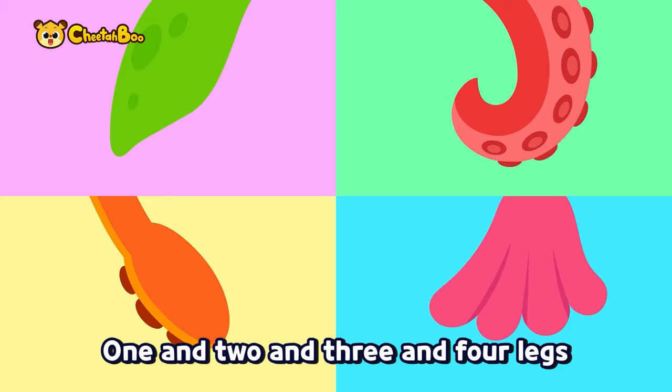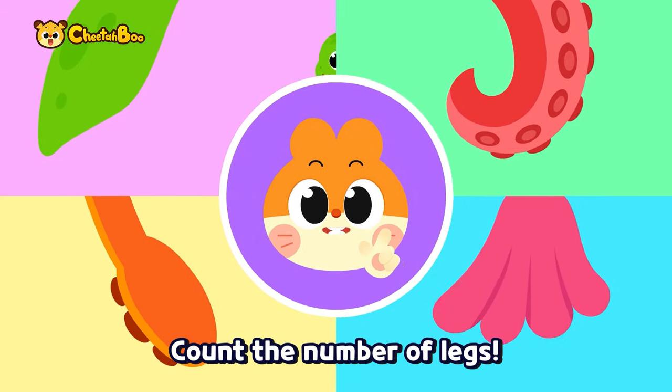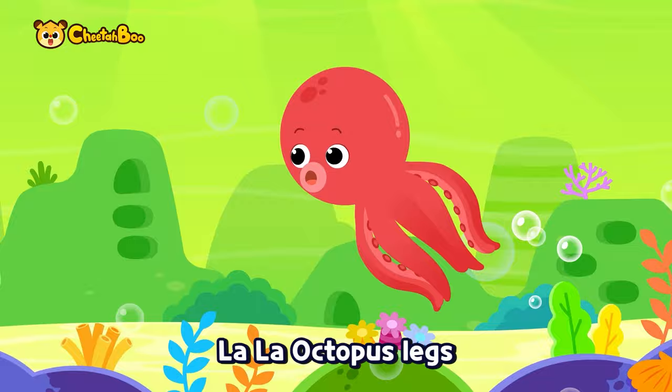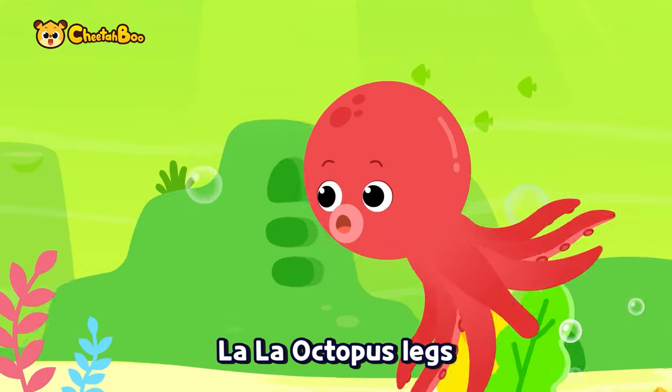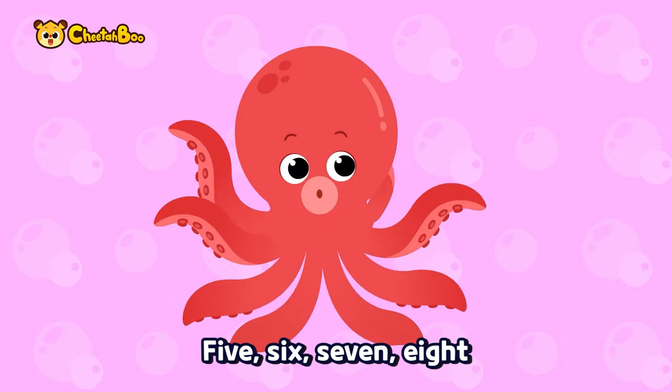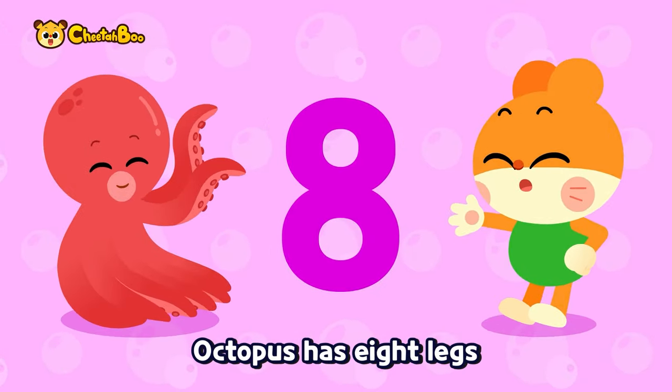One and two and three and four legs — count the number of legs! One and two and three and four legs — how many are there? La la la octopus legs, la la la octopus legs — one, two, three, four, five, six, seven, eight. Octopus has eight legs!